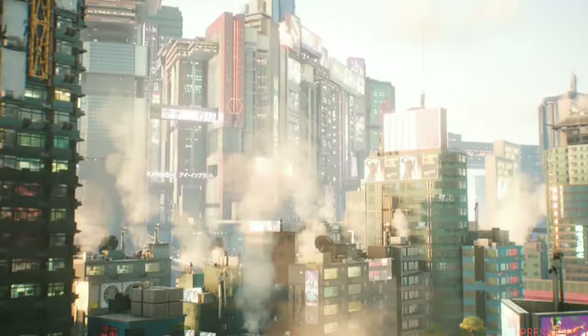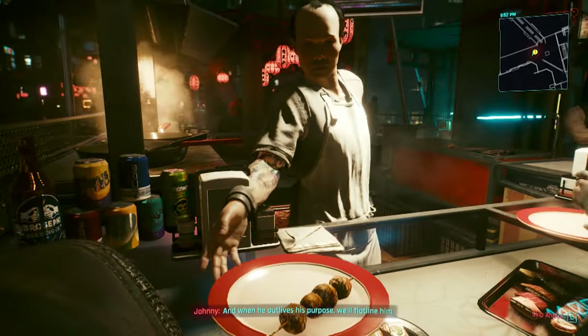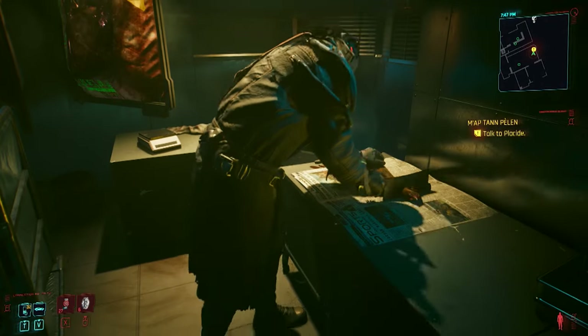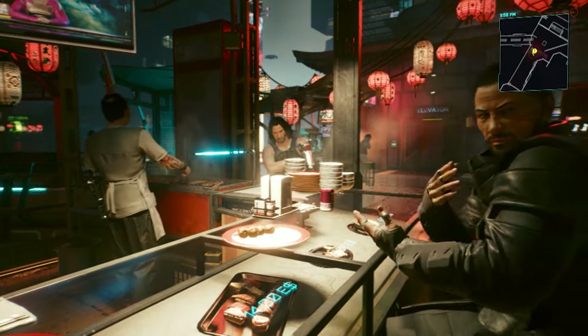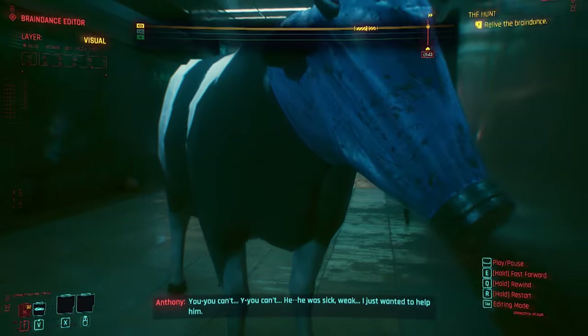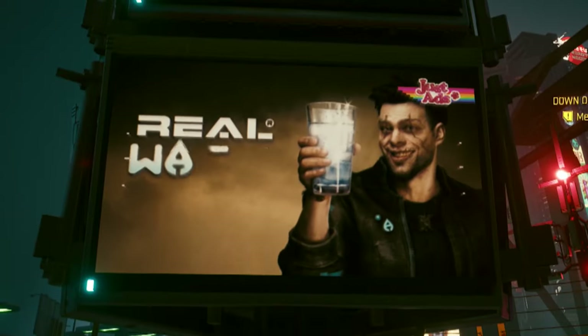In a future where disease, pollution, and corporate greed have made getting a delicious meal more difficult than ever, the residents of Night City must prepare their food without eggs, dairy, or meat. This is Cyberpunk Kitchen. We will recreate meals from the action role-playing game Cyberpunk 2077 using ingredients that are readily available. So let's get started with today's recipe and see what a cyberpunk future might taste like.